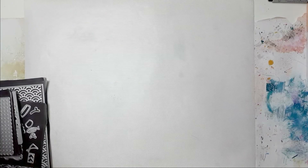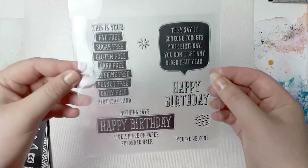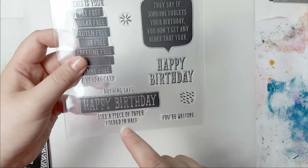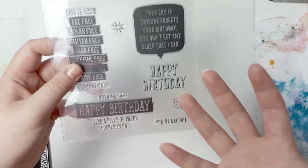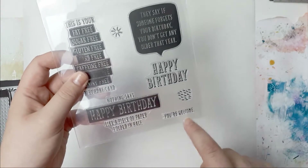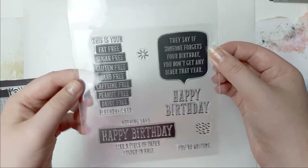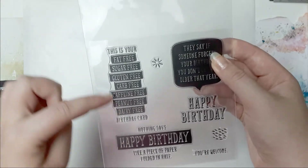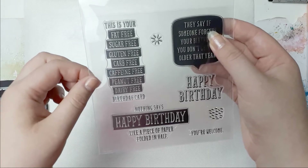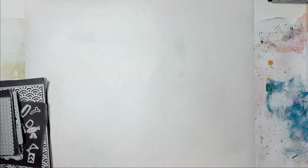Then I got a few stamp sets. This one - holy crap, look at the sentiments: 'Nothing says happy birthday like a piece of paper folded in half.' I couldn't stop laughing when I saw that. This one says 'You're welcome, happy birthday.' They say if someone forgets your birthday you don't get any older that year. And this one: 'This is your fat free, sugar free, gluten free, carb free, caffeine free, peanut free, dairy free birthday card.' I just love that one - so funny.